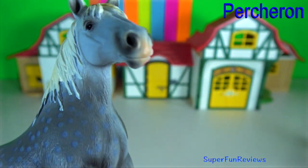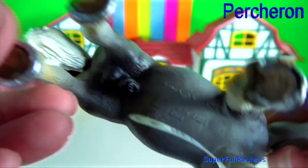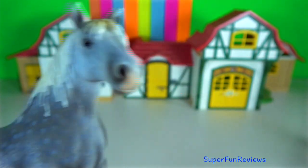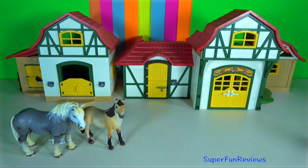The Percheron is the most famous and populous of all French draft breeds in the world today. They are usually grey or black in colour. They are well muscled and known for their intelligence and willingness to work.